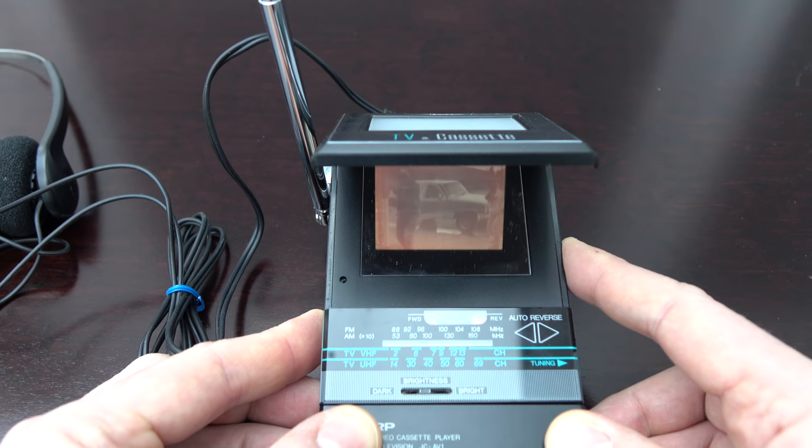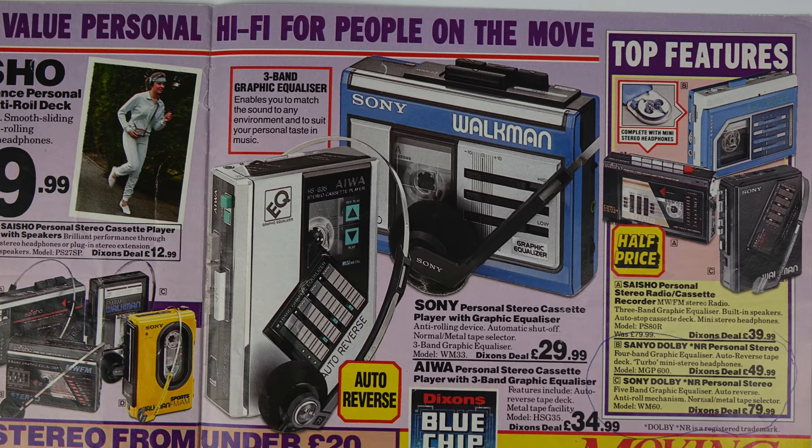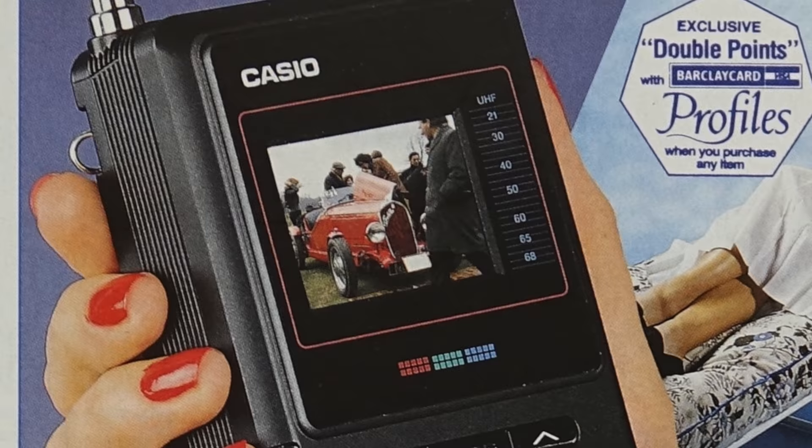You might have thought that this device would have just won through on coolness — after all you've got a cassette player, a radio and a television all in something that you can slide into your inside pocket. But it came out in 1986 and that was the era when a lot was going on with personal stereos. This is the model that I wanted back then: five-band graphic equaliser, inline remote control, slim logic controls. That was the kind of thing I was interested in back then. The fact you could get a television on one didn't really appeal to me because you could hardly watch it anywhere.